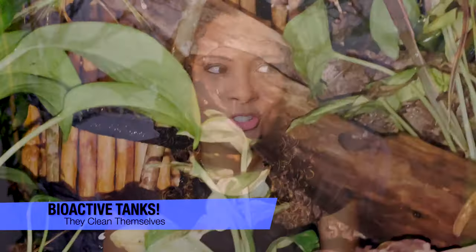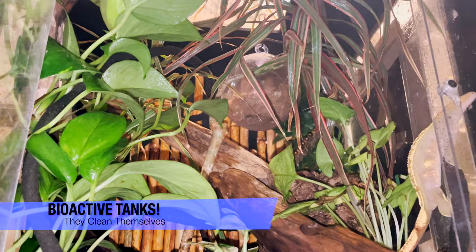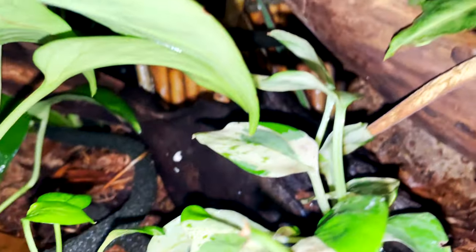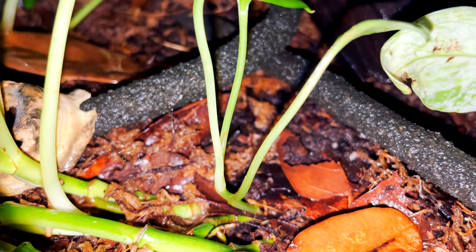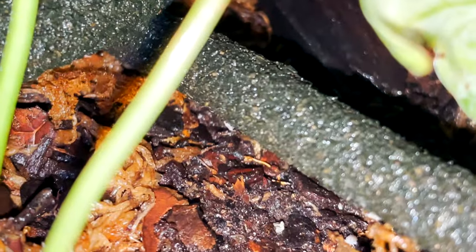If you don't want to change out substrates once a month, bioactive tanks are an amazing time saver because you don't have to clean them. You set them up, and as long as your cleanup crew is good, you don't have to clean them. Every now and then I've added a little extra topsoil to Dexter's or Goliath's plants for nutrients, but otherwise everything is growing well and waste is constantly being cleaned up. The animals are also so much happier with real plants.